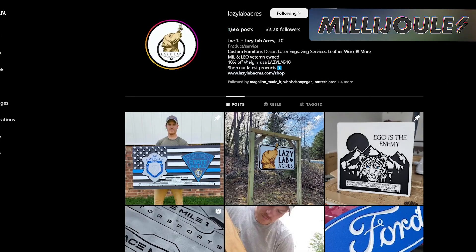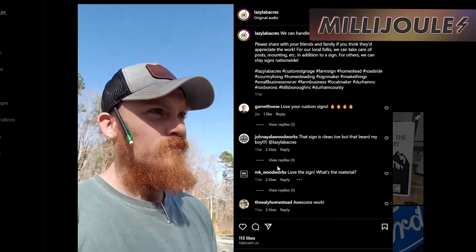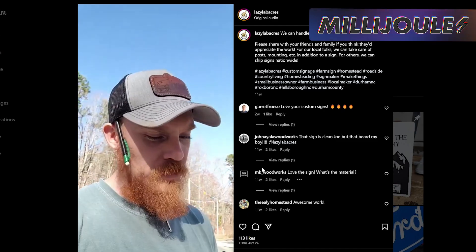Tonight's social media shoutout on Instagram is LazyLab Acres. LazyLab does everything from custom furniture, decor, laser engraving services, leather work, and more, and is also veteran-owned. Check out their page — they make some really cool stuff.